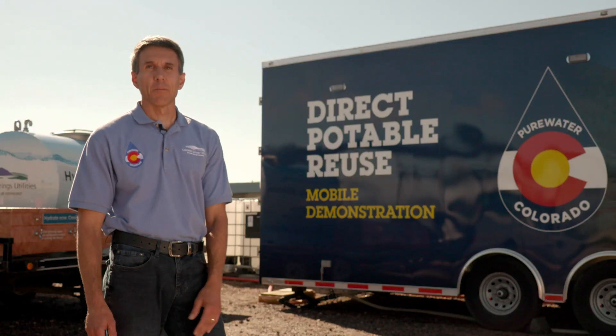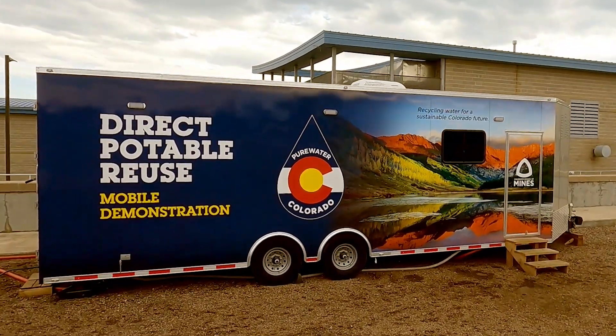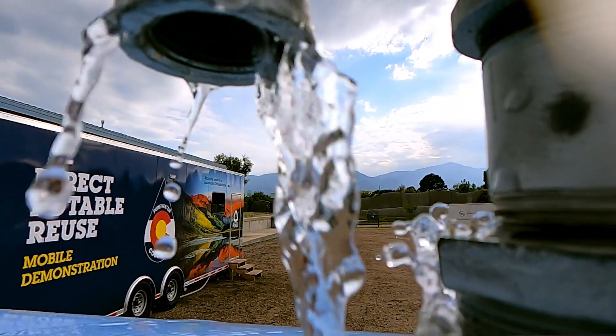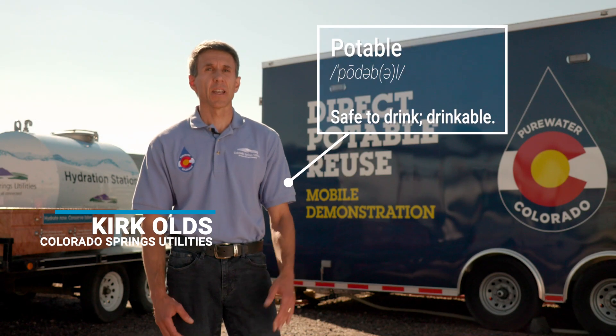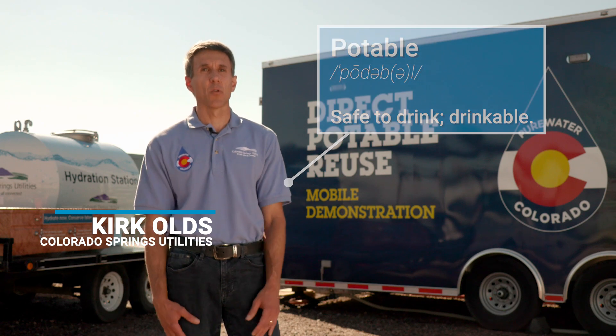This is our pure water demonstration trailer where we're demonstrating treatment technology to take recycled water to drinking water quality. This is a grant-funded project through the Colorado Water Conservation Board. Reusing water in a potable sense is part of the state's water plan, and we wanted to be behind that and support that concept.